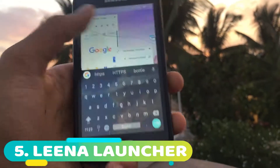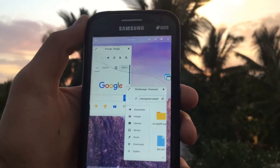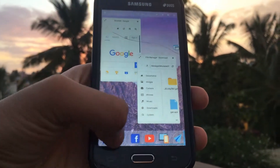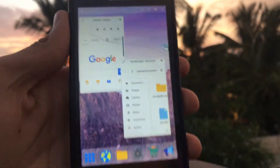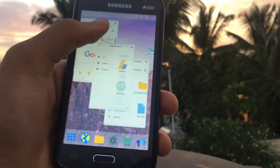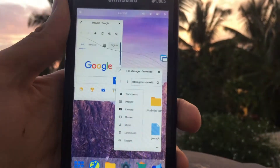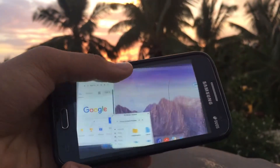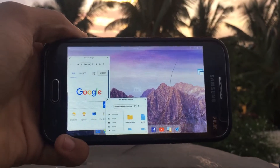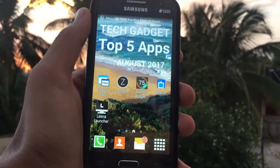Next up on the list is Leaner Launcher. This is also another launcher and what it lets you do is give you a desktop layout for your Android smartphone. Only the apps in the bottom are present and all other apps will be in a full-screen mode. It is still in beta version and may be more feature-rich in the future. It has slight bugs at times, but considering it's in beta and it is free, I would say it is good in my opinion.